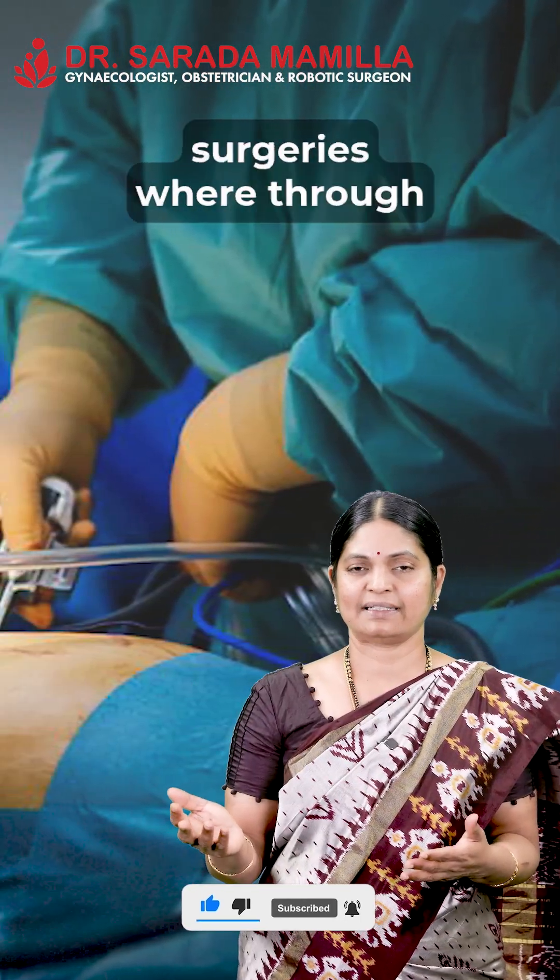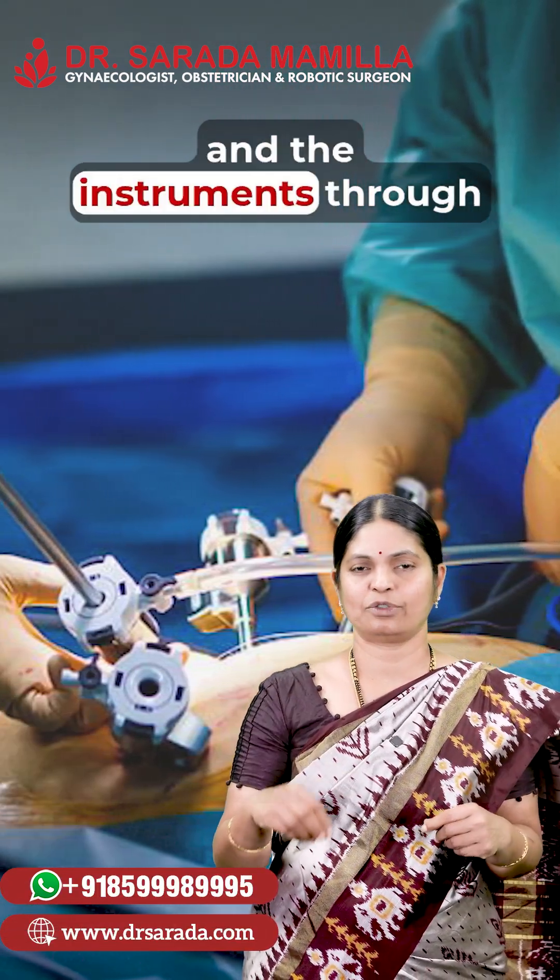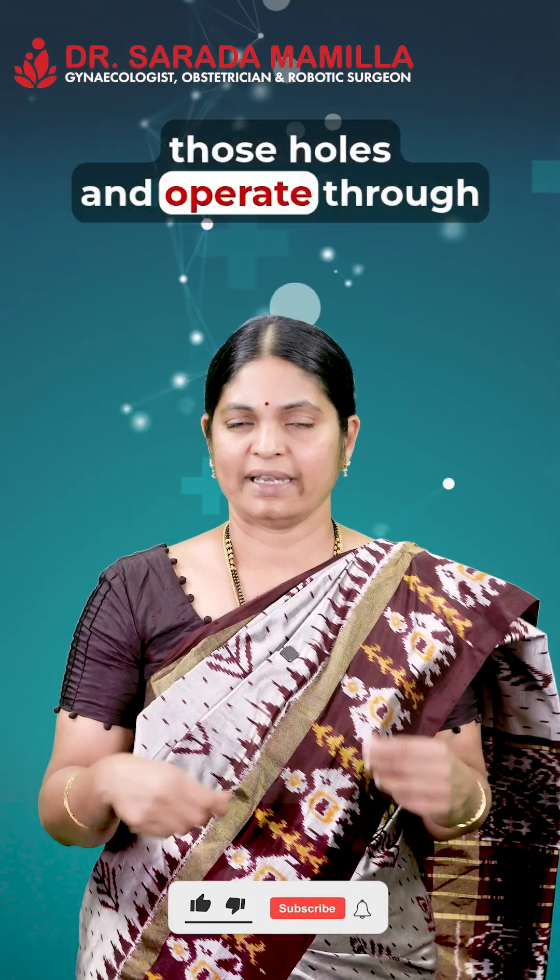Then came laparoscopic surgery, where through a small hole the doctor passes the camera and instruments and operates through those instruments.